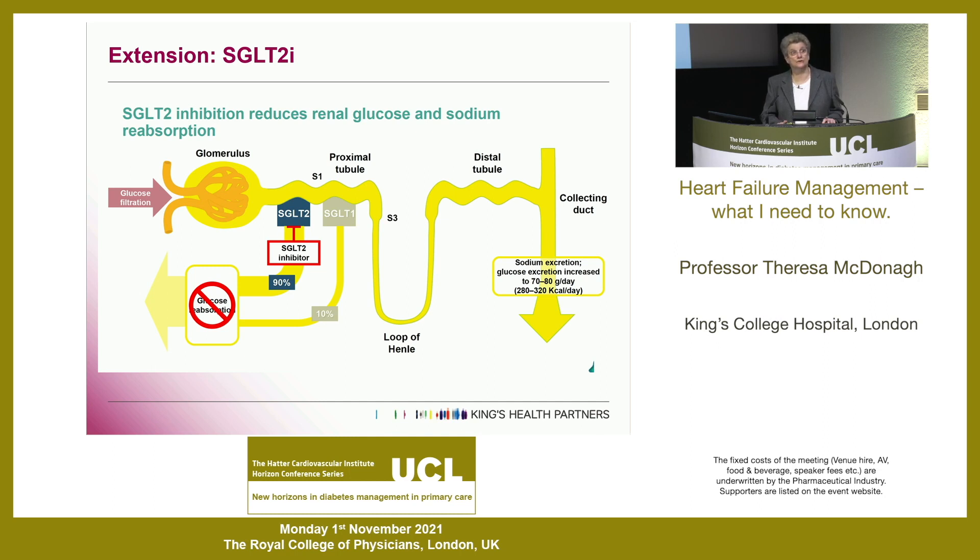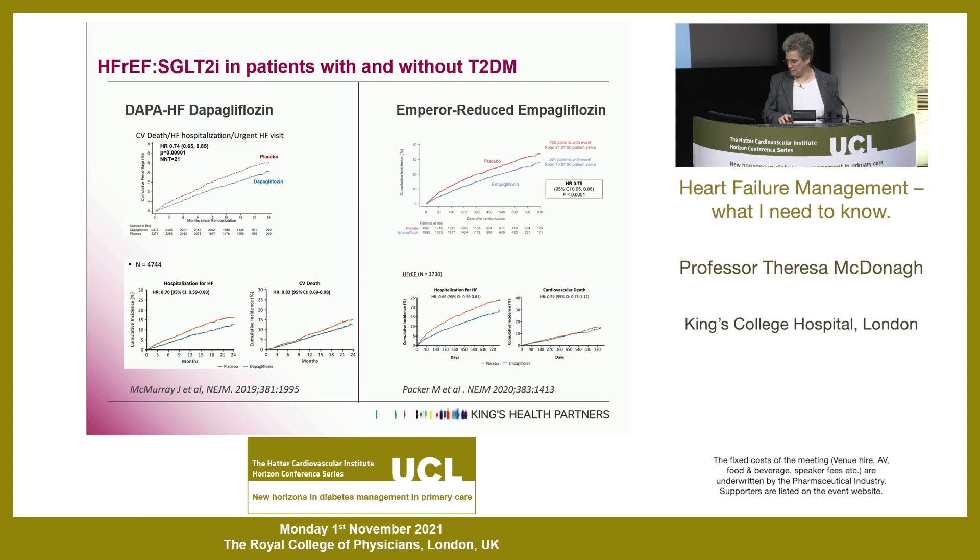Heart failure has now caught up with the diabetic world, and we've got to consider the SGLT2 inhibitors. They started off being used in type 2 diabetes and seemed to prevent the development of heart failure. Now we've looked at them in patients with heart failure itself. You'd expect them to be good drugs for heart failure because they're pretty good diuretics - if you block reabsorption of glucose in the proximal tubule you get a huge osmotic diuresis, which you'd expect to be beneficial. In patients with reduced ejection fraction heart failure, whether or not they have type 2 diabetes, adding an SGLT2 inhibitor seems beneficial.